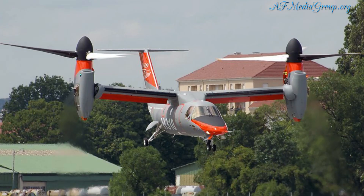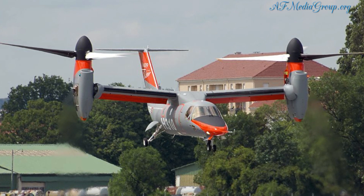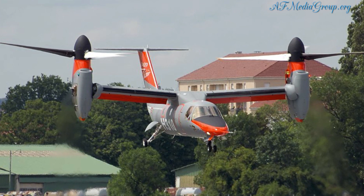However, one downside is that so far the prototype has killed two pilots during a flight test, but the Osprey suffered a similar fate. We will be watching the development on these.